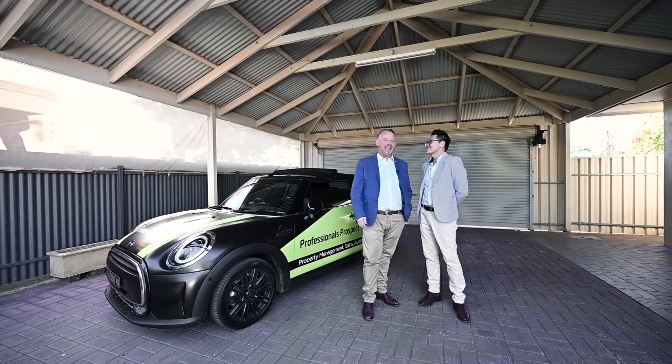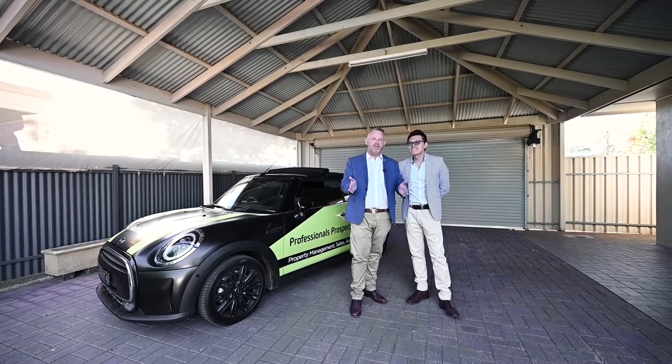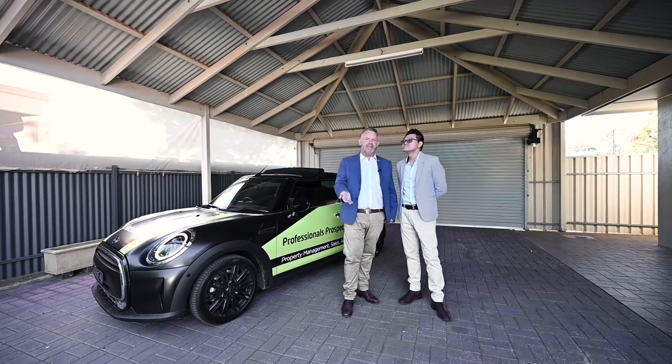Professionals Prospect — we always like to have a laugh. Professionals Prospect, it's The Usual Suspect. I'm Caleb, here's Vincent.